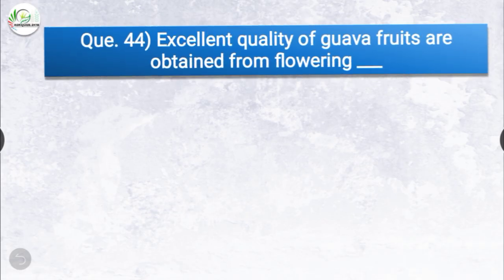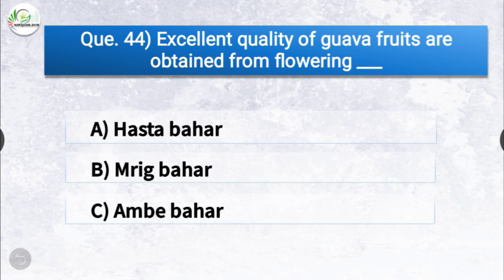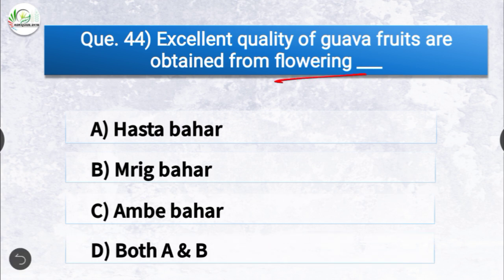Question number forty-four: excellent quality guava fruits are obtained from flowering dash. The options are hasta bahar, mrig bahar, ambe bahar, or both A and B. The correct answer is option B, mrig bahar. Excellent quality guava fruits are obtained from mrig bahar flowering.